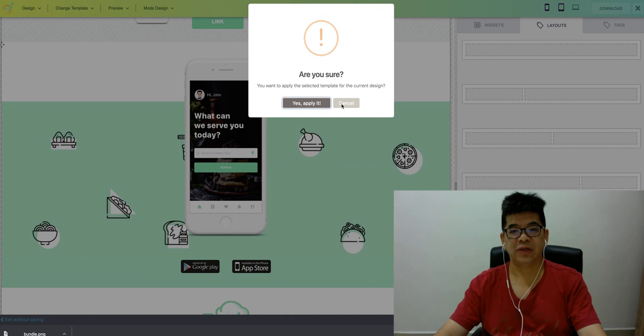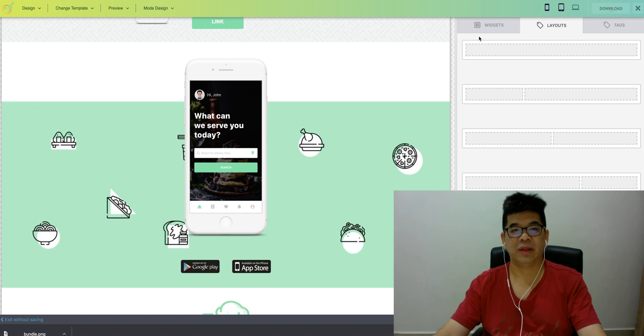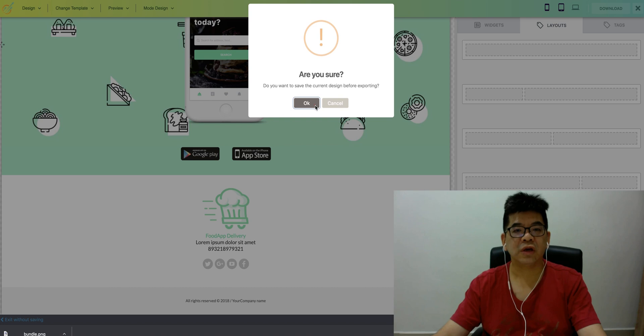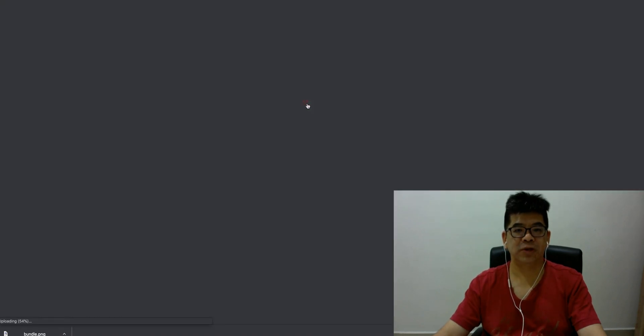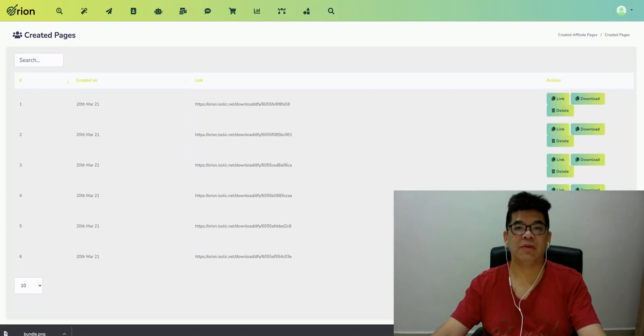Once you're done, you just need to click Save, or you can actually download it. There's a download button here. You can also export the template and upload it to your own server, or it may be hosted under the Audlions website — so there's no hosting required. Some pages already created using the template are shown here. You can copy the link, or download the page to your local folder and upload it to your own hosting server.